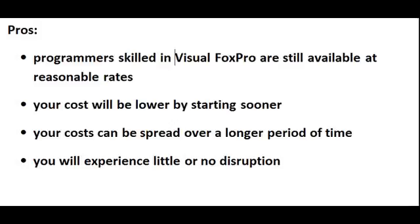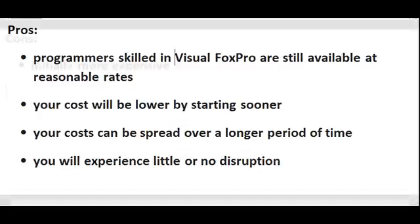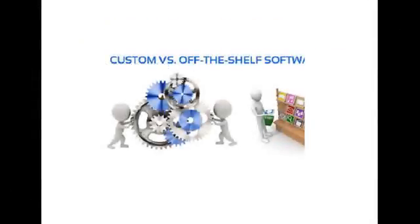Your costs can be spread over a longer period of time, and you will experience little or no business disruption. And what are the cons? Initially, more expensive. Your fourth option is to switch to an off-the-shelf or a canned program.